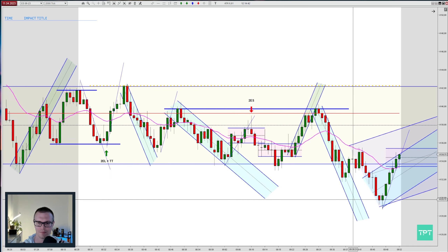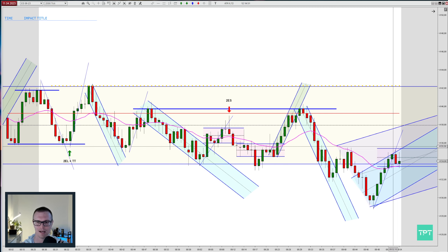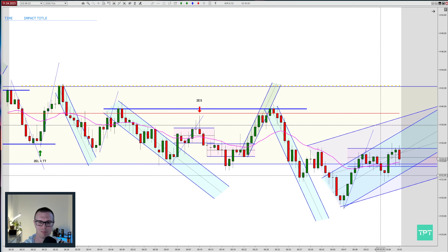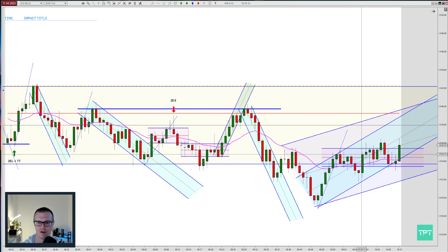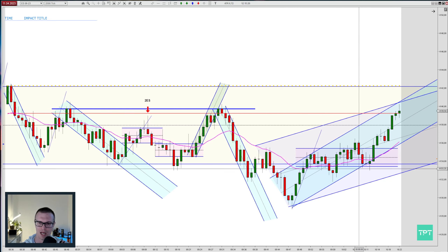Retesting the lows, then moving strongly higher with many bull bars — the shorter-term channel is intact and we're looking for potential longs. But this area is sideways so I could not take this long, and it was the right decision. Prices pull back going into a range. I found this range from the bounces off these lows and then bounces off these highs. Then I saw prices making higher lows constantly, so I drew a bigger channel.